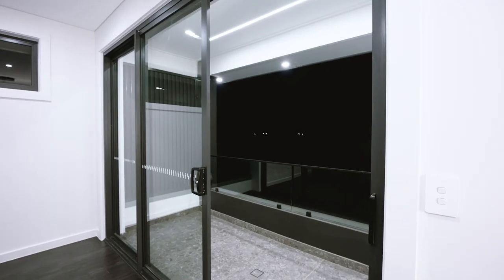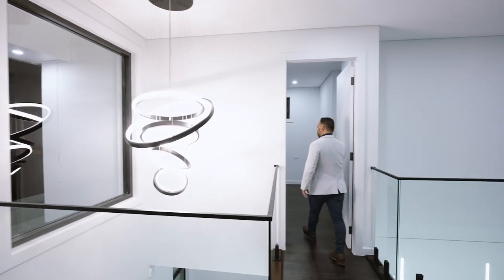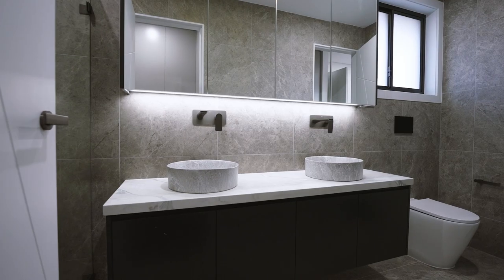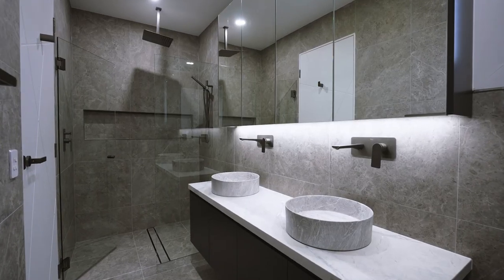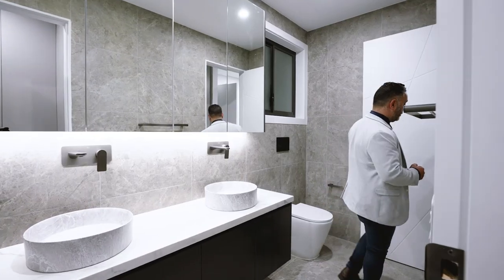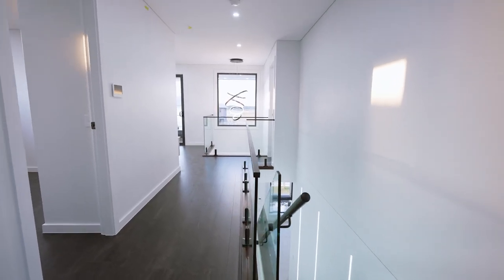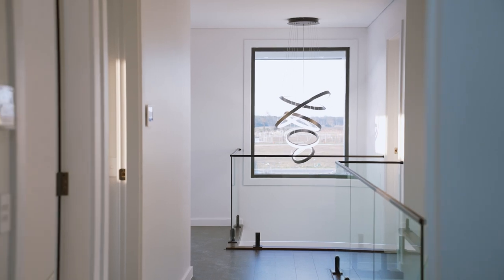You've got a beautiful veranda over here. Another bedroom over here with a Jack and Jill bathroom that flows through to the other room. And we've got this beautiful balustrade over here.